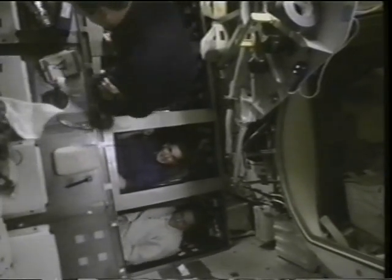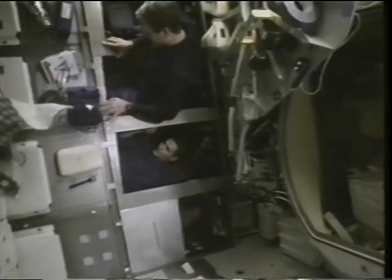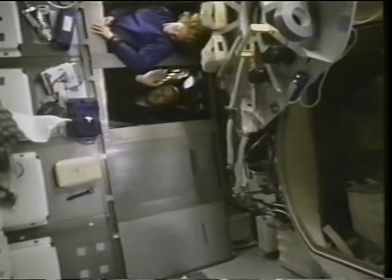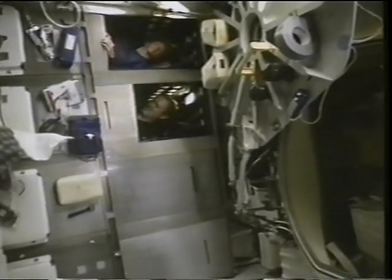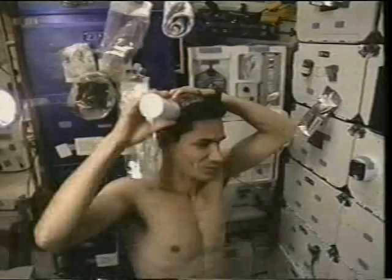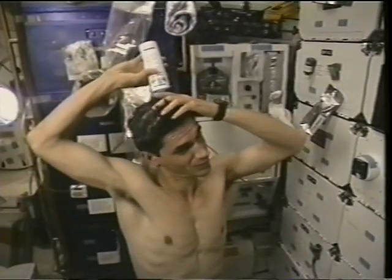These are the sleep stations. You can see them closing the door. We've got little straps that we used to hold us down, but typically your back hurts if you try to strap yourself in. So some of us would free float in the sleep station, but the problem was you'd wake up in pitch black and not know where the door was.